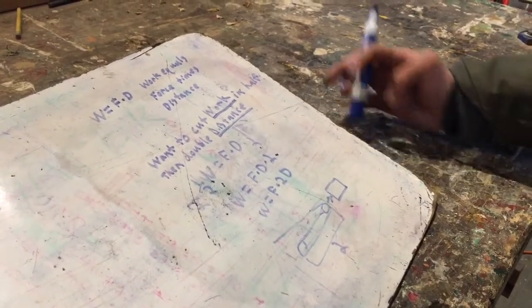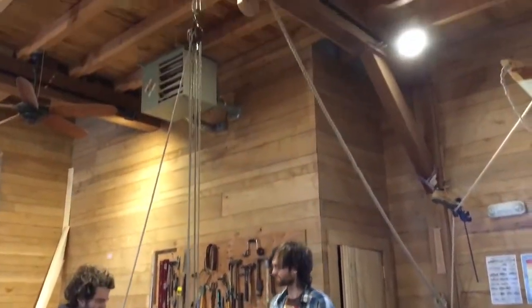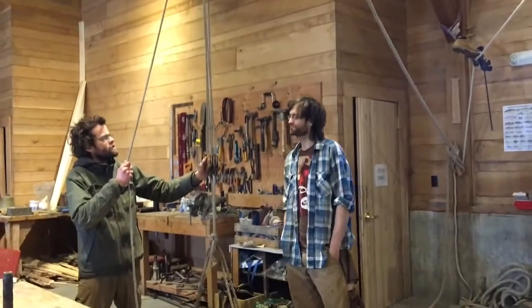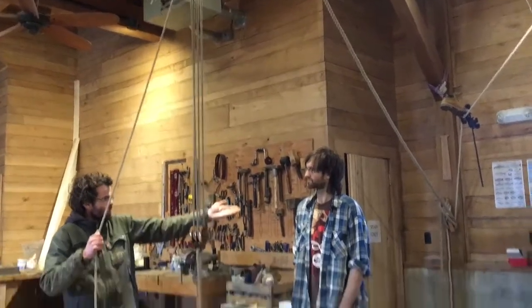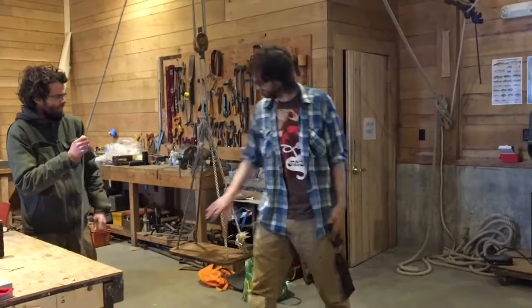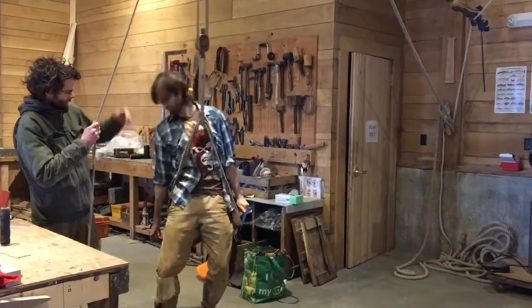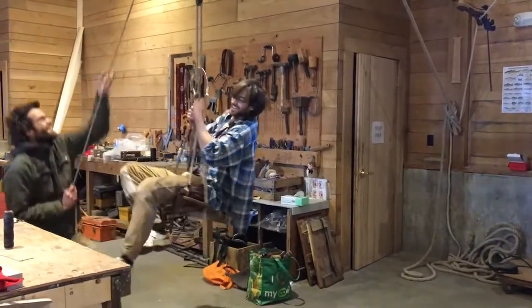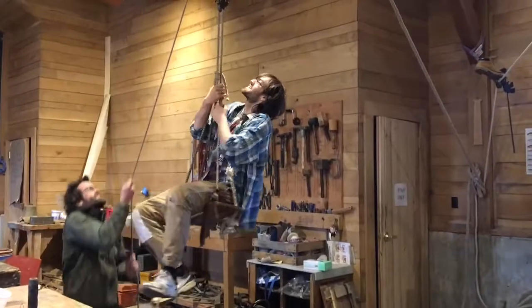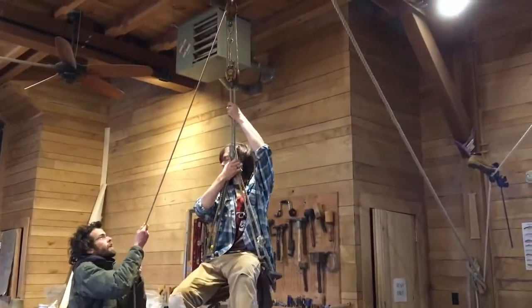Now I'll show you some examples. A pulley increases distance by having more runs of rope going through it, making it easier to lift things — like lifting Austin. Austin, can you step into this bosun's chair for a minute? This is not too hard. Right now I'm only pulling one-fourth of Austin's weight. This is a four-to-one pulley.